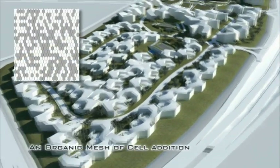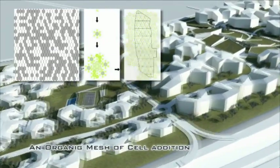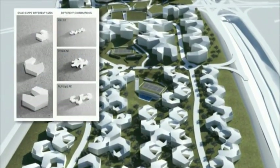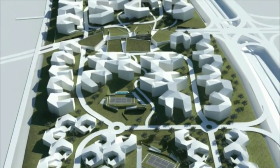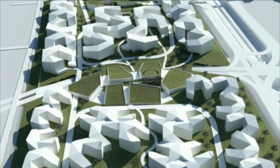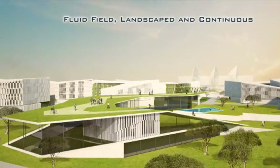All north-south axes of the interior volumes represent an organic mesh of cell addition. On the grounds, we have three different building sizes with the same shape: villas, staff apartments, and nurses' apartments. The resulting space between the buildings is a fluid field, landscaped and continuous.